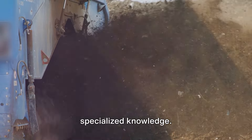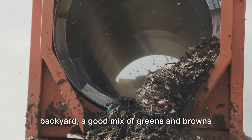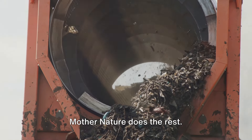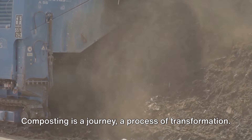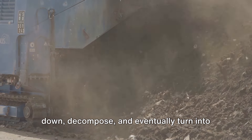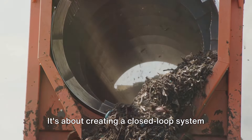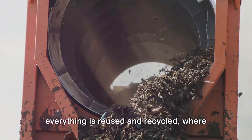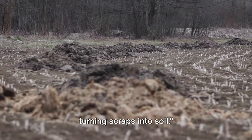The beauty of composting lies in its simplicity. You don't need any fancy equipment or specialized knowledge. Just a simple compost bin or pile in your backyard, a good mix of greens and browns — that's your kitchen and yard waste — a bit of water, and some time. Mother Nature does the rest. Composting is a journey, a process of transformation. It's about creating a closed-loop system where nothing goes to waste, where everything is reused and recycled, where life feeds life. And that's the magic of composting — turning scraps into soil.